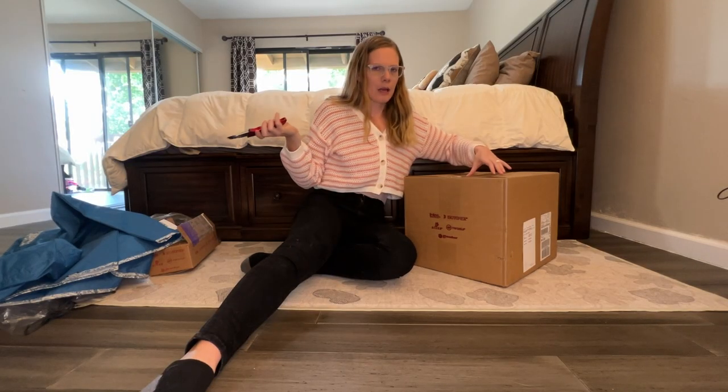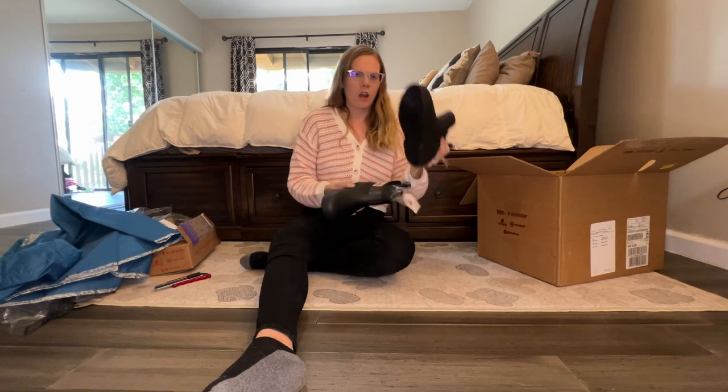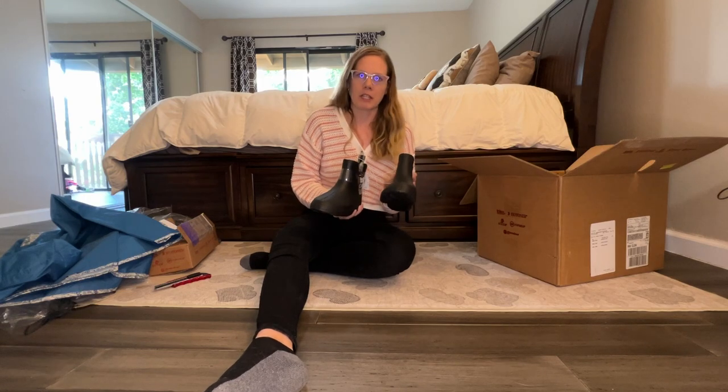Now for the big bucks. Honestly, that poncho is going to come in real handy. So these are the ones I'm most excited to try because, like I said, I have wide feet, so rain boots and me don't really have a good relationship.